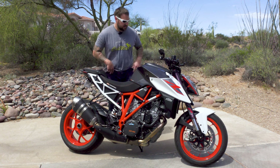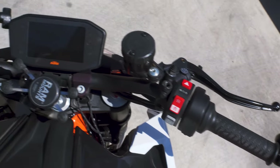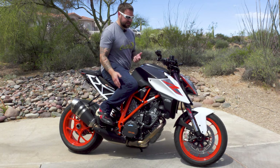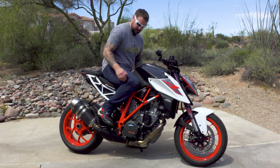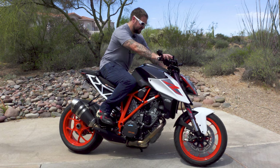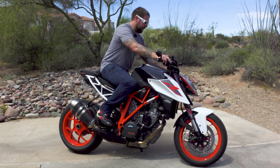One thing KTM is usually really known for is their ergonomics, and this 1290 is no different. The seating position is comfortable — it's actually raked forward further than I thought it would be, but it's not to the point where it's uncomfortable. The rear sets are set down and back, but they're comfortably tucked up into the tank really nicely. The one thing I'll point out is the seat — I'm back against it and I kind of want to go a little further back to really get that nice stretch to the handlebars, but that's just me and my height.